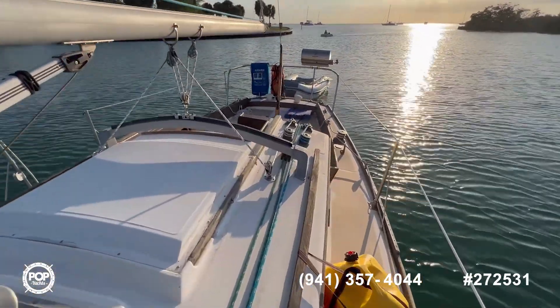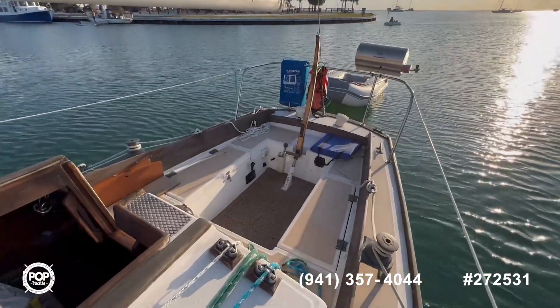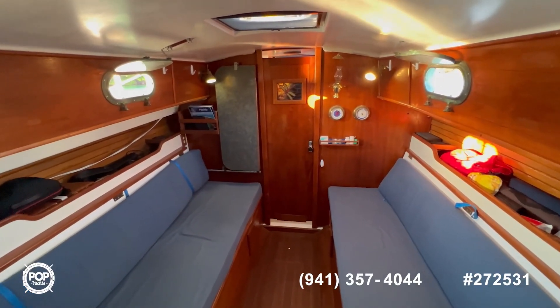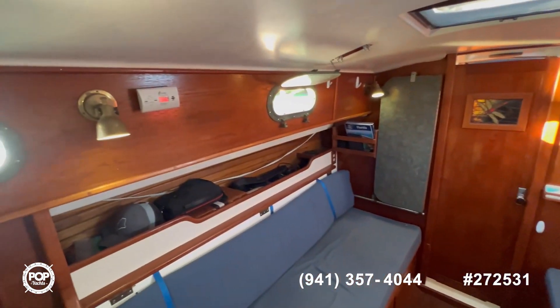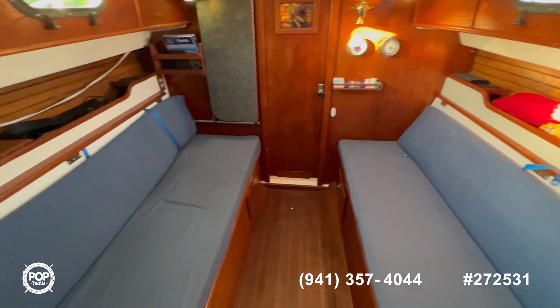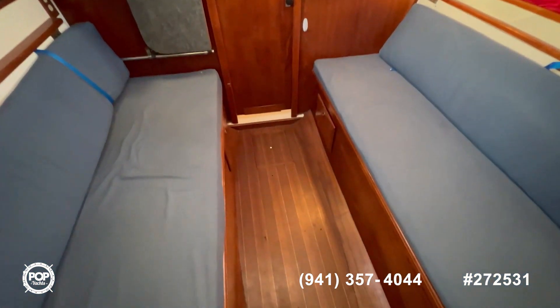Now let's jump inside and see how it looks inside the cabin. As you can see, everything is in beautiful condition — all the wood is in amazing shape, the upholstery is super clean, lots of storage, and the floor is solid all around.